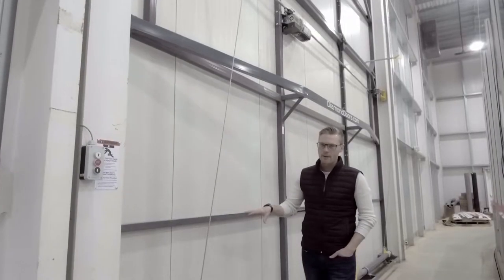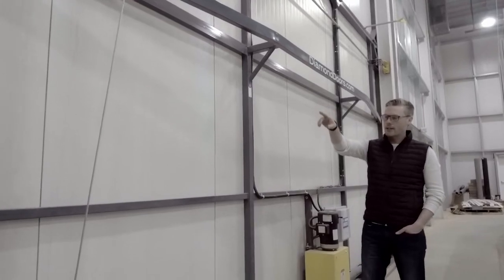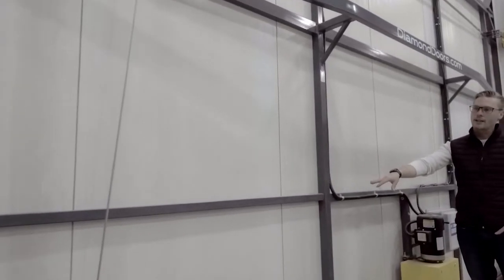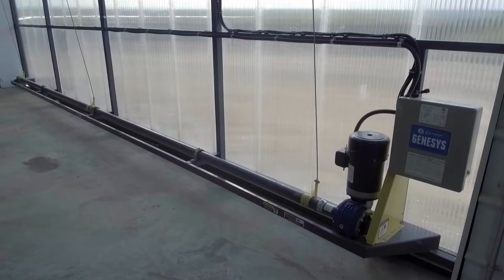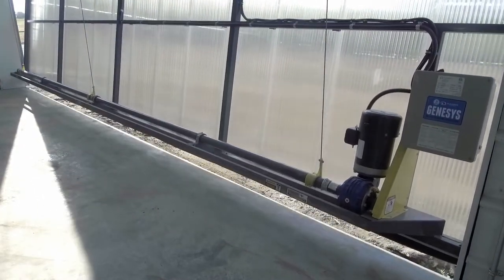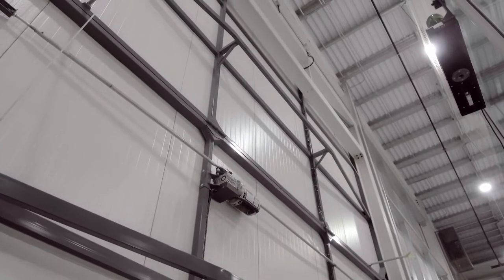Every Diamond Door is equipped with our triple internal truss system. The trusses are designed to prevent any deflection in the door frame under high wind loads. These three trusses are located at the bottom of the door where the driveline and operator is attached, one-third up the door, and two-thirds up the door.